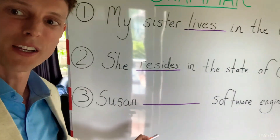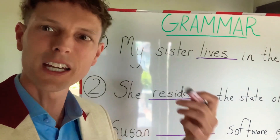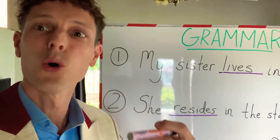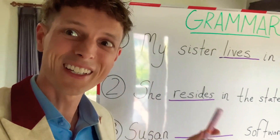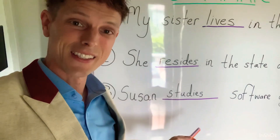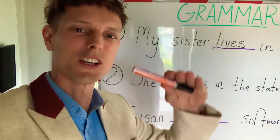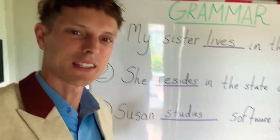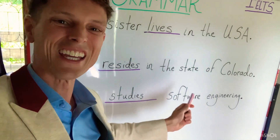Now we have our last one. Number three: Susan blank software engineering. Let's think about someone who's a student at college or in a university. What should we put here if we need the present continuous? Susan studies software engineering. You have to make sure that you pronounce the S — if you don't pronounce the S, you're going to lose points on your IELTS score, and I don't want that to happen to you.